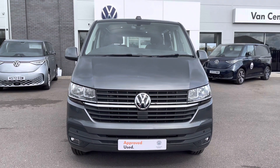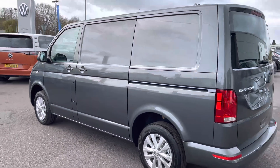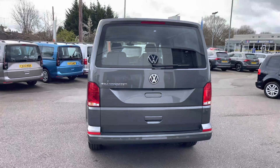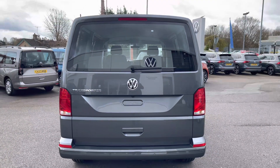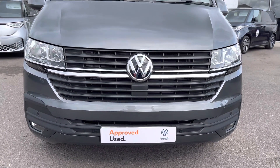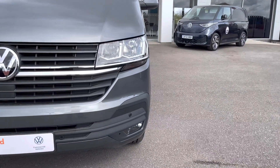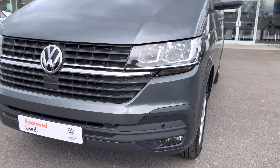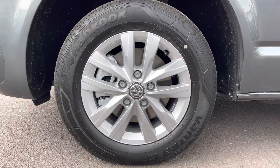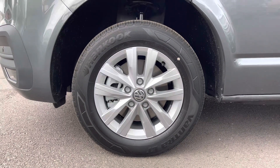As this is the Highline model, it comes as standard with front and rear parking sensors to aid in the maneuverability of this larger-than-average vehicle. It also comes fitted with a tailgate with a window aperture, giving it more of a passenger car feel. Twin halogen headlamps do a fantastic job of illuminating the road in any weather condition, alongside emergency city braking as a safety feature. 15-inch Clayton alloy wheels come finished in silver, complementing the indium grey metallic paint very nicely.